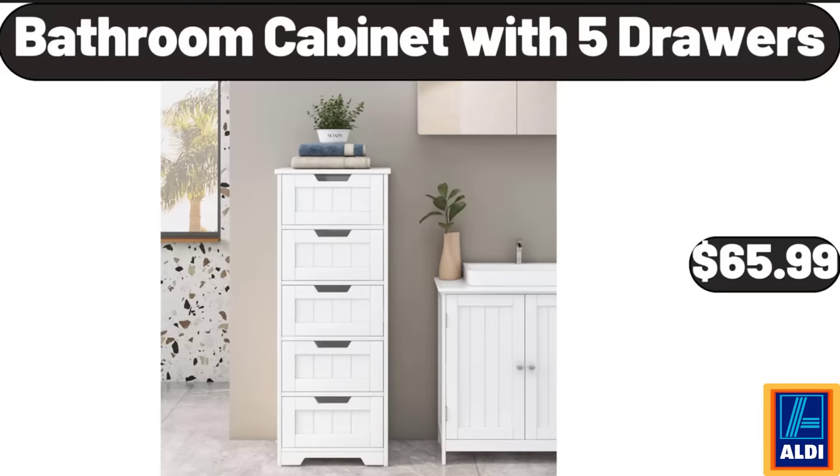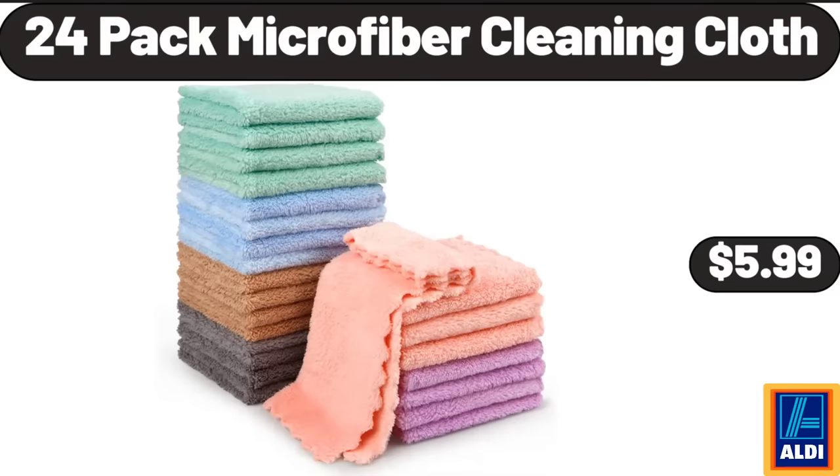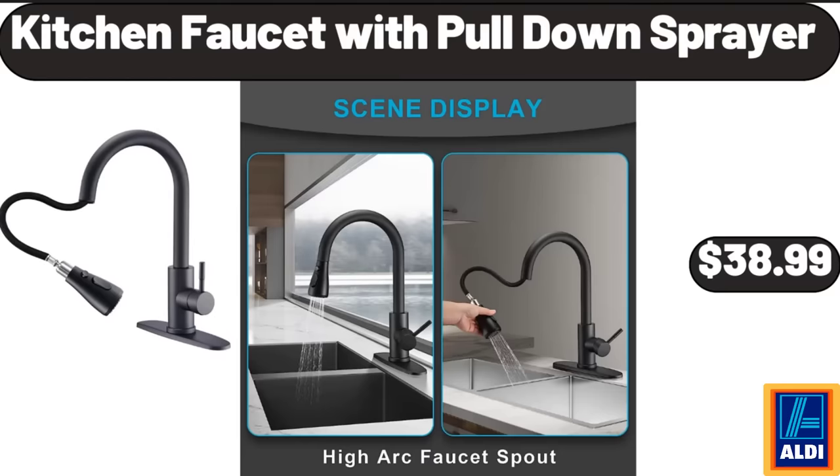Bathroom Cabinet With 5 Drawers, $65.99. Boulder 6 Big Rolls Paper Towels, $6.89. 24 Pack Microfiber Cleaning Cloth, $5.99. Kitchen Faucet With Pull Down Sprayer, $38.99.